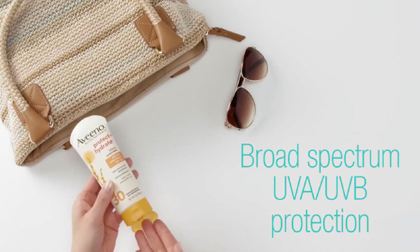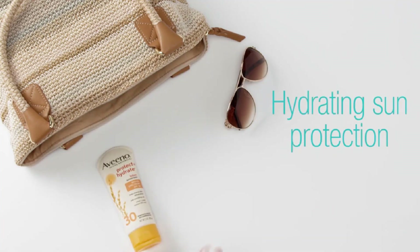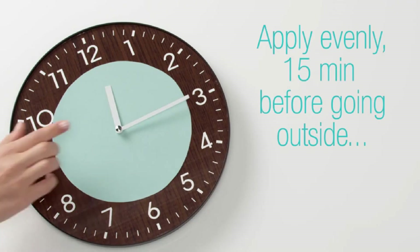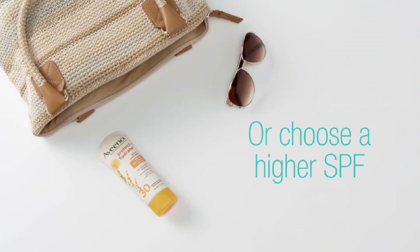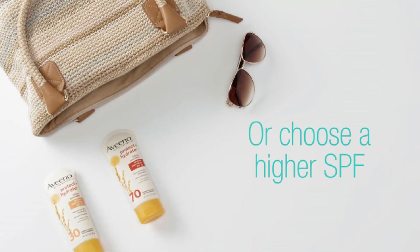It is oil-free, non-comedogenic, and fast-absorbing, making it suitable for everyday use. This sunscreen lotion is dermatologist-recommended and is suitable for all skin types, including sensitive skin. Apply liberally 15 minutes before sun exposure and reapply after 80 minutes of swimming or sweating, immediately after towel drying, or at least every 2 hours.